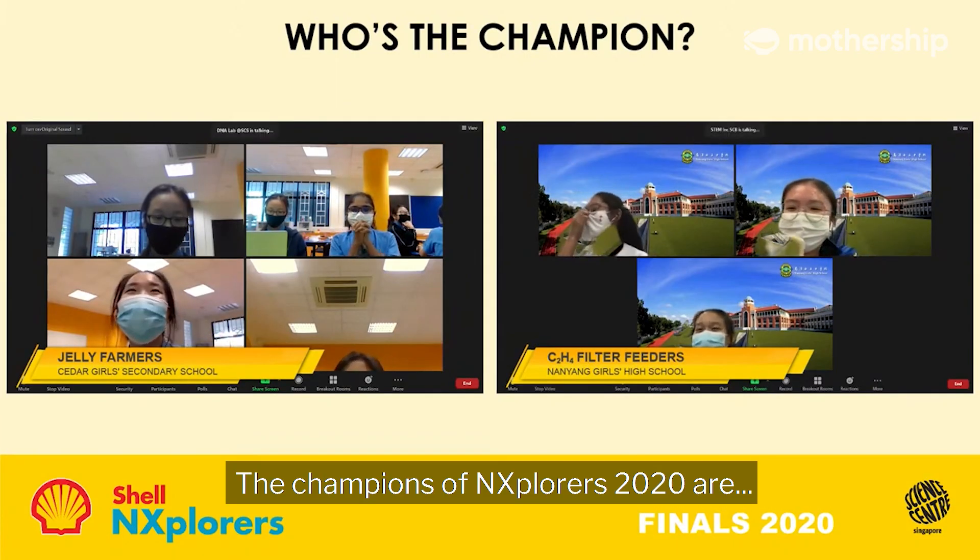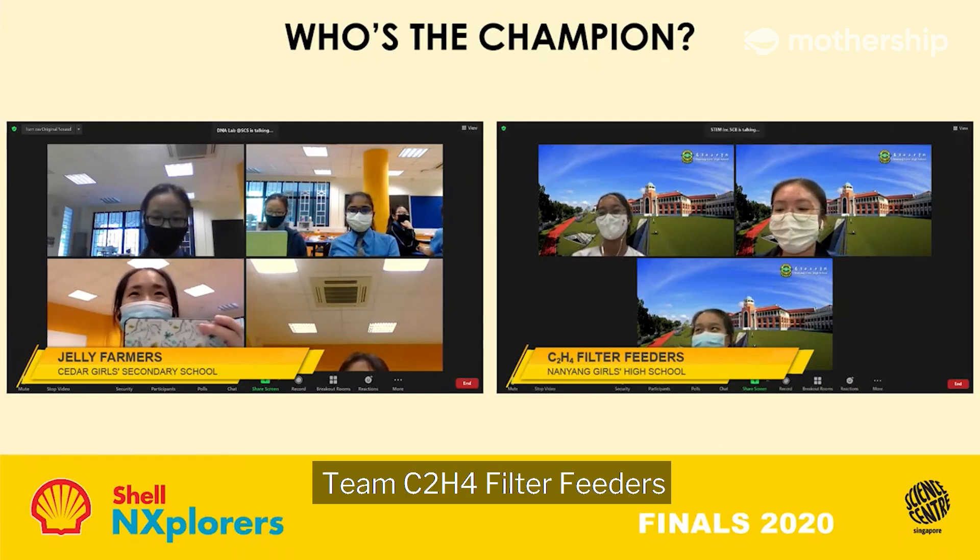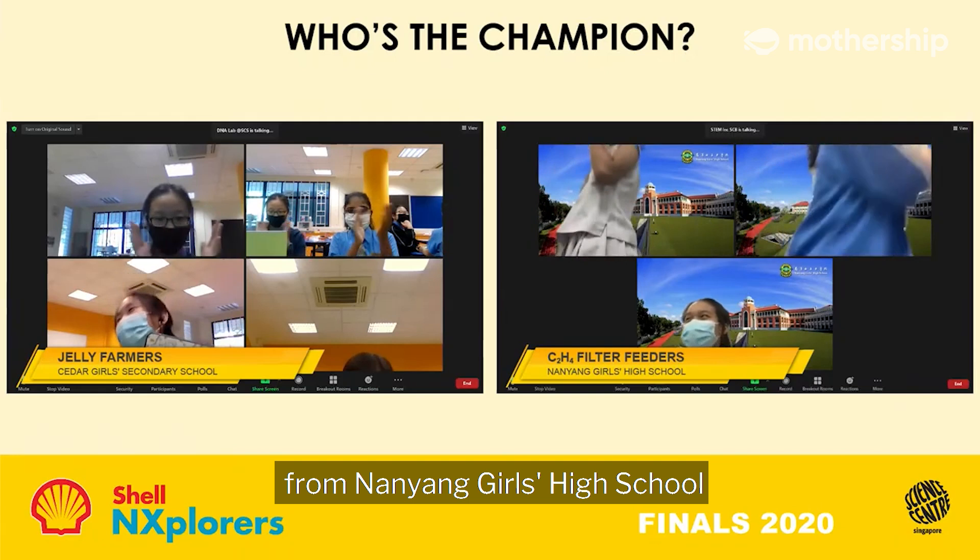The champions of N-Explorers 2020 are Team C2H4 Filter Feeders from Nanyang Girls High School. Let's go!